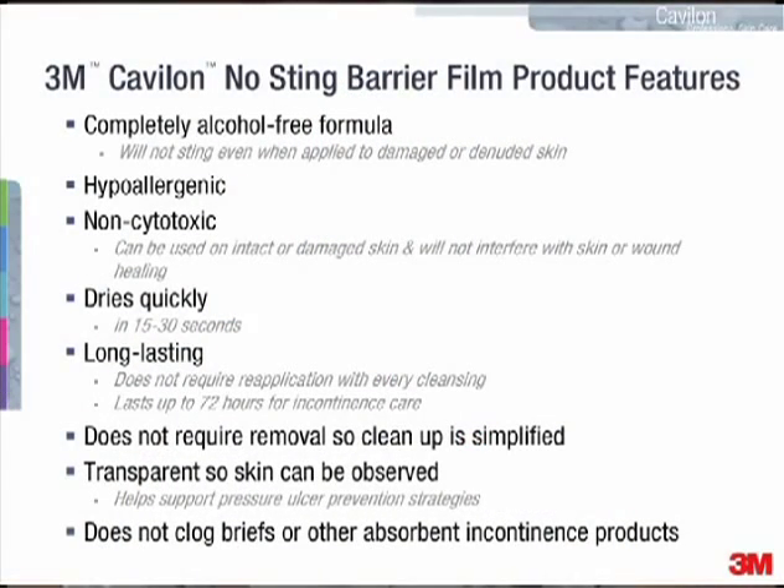Cavilon No-Sting Barrier Film has a number of important features that make it extremely clinically useful and versatile. It's hypoallergenic. It's also non-cytotoxic, which means it won't interfere with healing tissues, making it useful on damaged as well as intact skin. It dries quickly, generally in 15 to 30 seconds. It is long-lasting and durable, and it doesn't require removal after cleansing episodes.